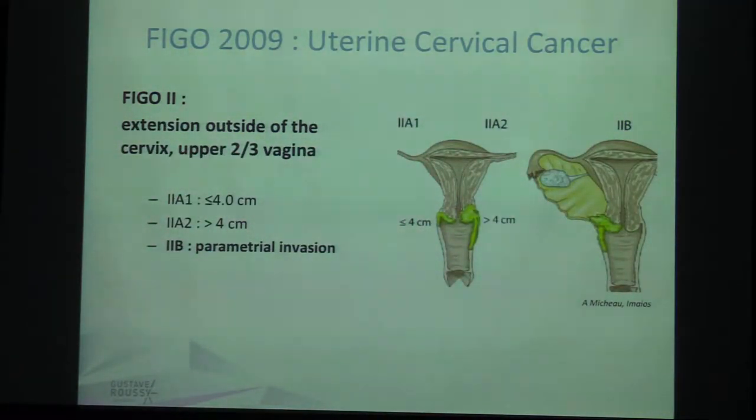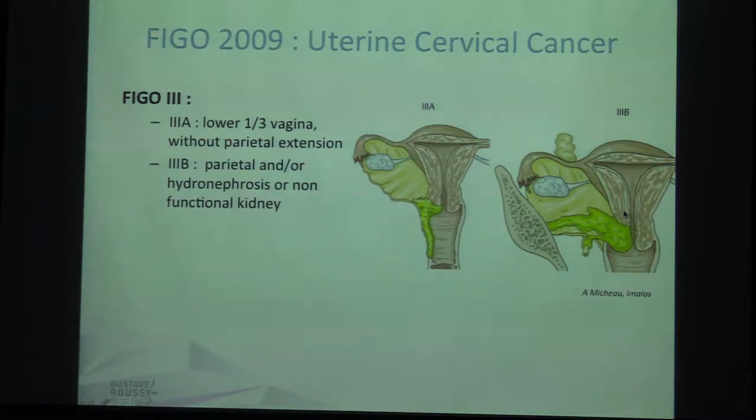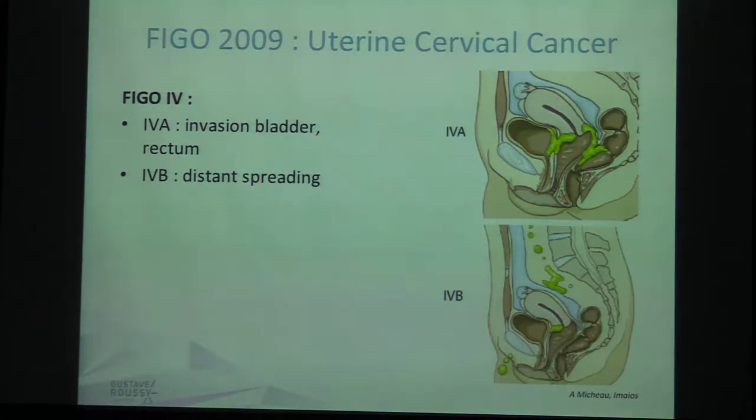FIGO stage 2 is the extension of the cancer outside of the cervix and into the vagina, but just the upper two-thirds of the vagina. This is stage 2a, and 2b is parametrial invasion. Stage 3a is the lower third of the vagina, and 3b is parietal invasion up to the pelvic wall — it can also include a non-functional kidney or hydronephrosis due to ureteral invasion. Stage 4 is when the rectum or bladder is invaded, or 4b for distant spreading.